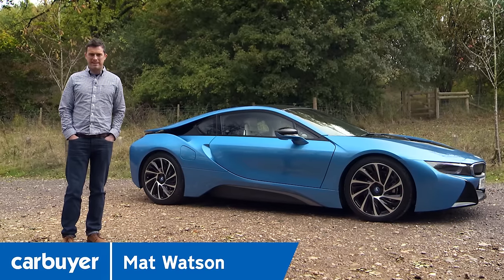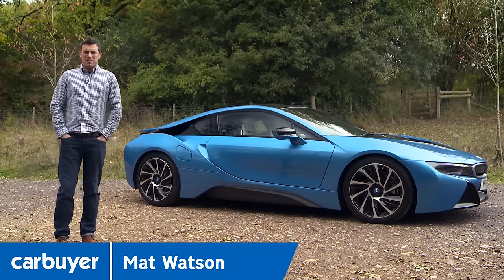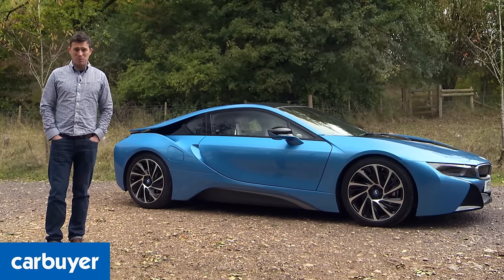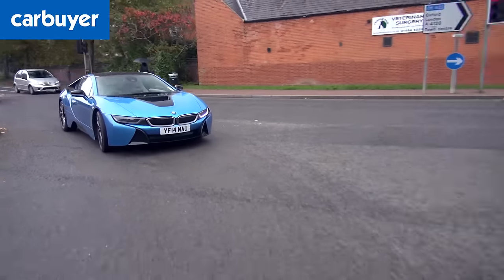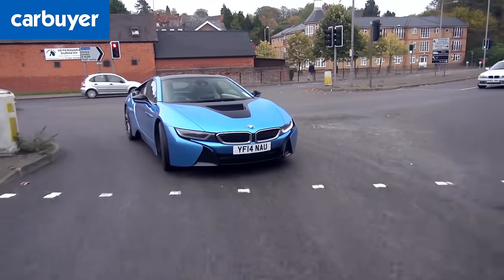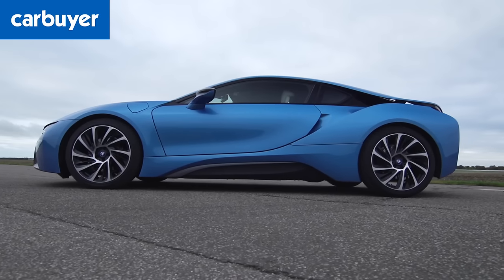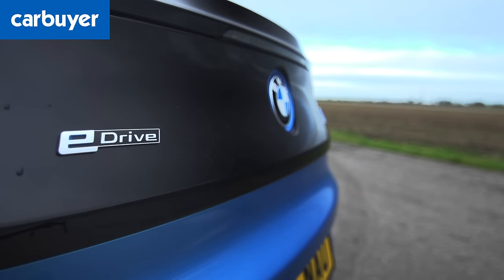This is the new BMW i8 and it kind of looks like it's been sent from the future, because it redefines exactly what a sports car is. It's more head-turning than a Lamborghini Aventador and it can out-accelerate a Porsche 911, yet despite all this it's supposedly more economical than a Toyota Prius.